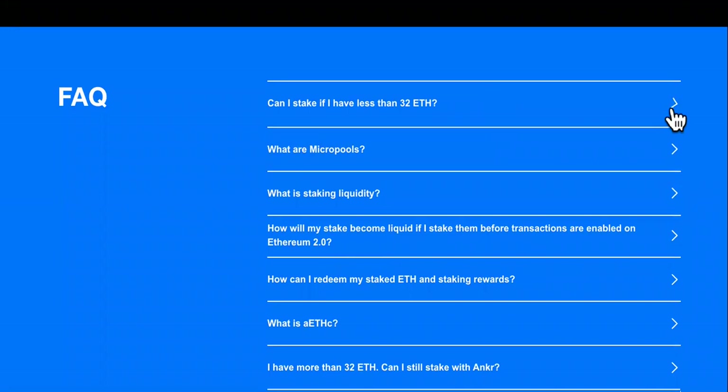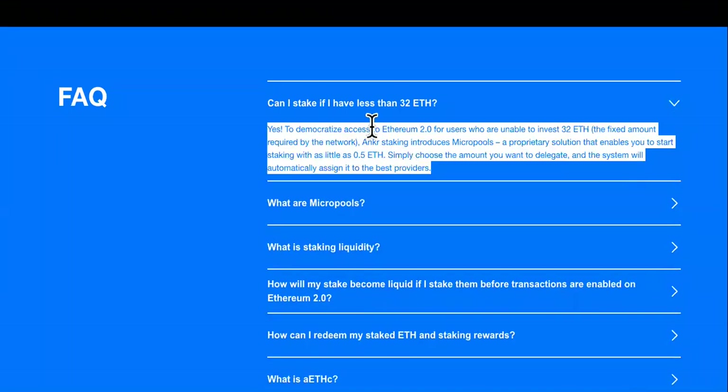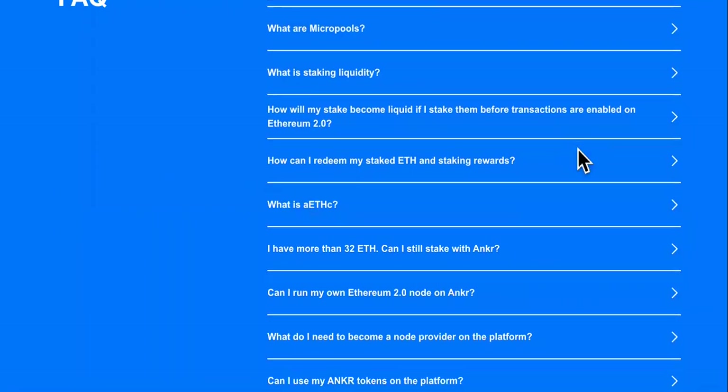If you check out the FAQ section right here, it explains a lot too. Can I stake if I have less than 32 ETH? A lot of people are beginners just starting out, which is why you're looking for how to make gains with Anchor. Yes — to democratize access to Ethereum 2.0 for users who are unable to invest the required 32 ETH, Anchor staking introduces MicroPools, a proprietary solution that enables you to start staking with as little as 0.5 ETH. Simply choose the amount you want to delegate and the system will automatically assign it to the best provider. That makes it easy for beginners who don't have as much investment capital.